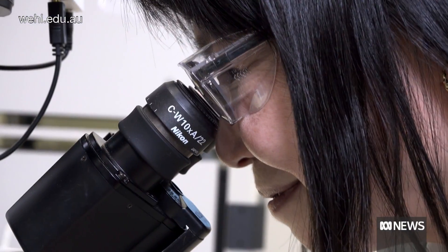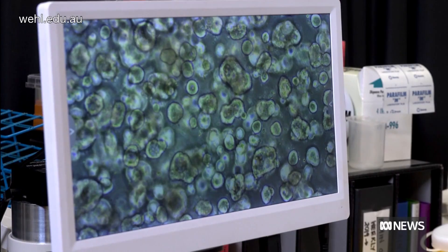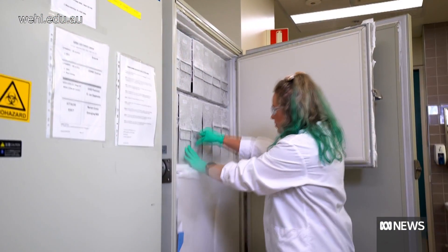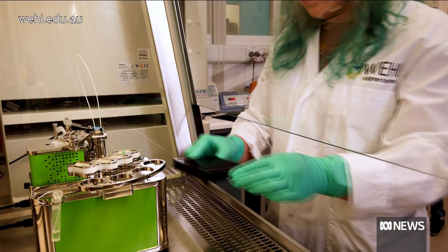Tell us a little bit more about the process and these organoids — just how big are they? They're microscopic, things we look at under the microscope. We grow hundreds of these tiny little cancers from each biopsy we take, and then we can treat them with different drugs or different combinations of drugs and pretty quickly get an idea of what's likely to work and what's not.